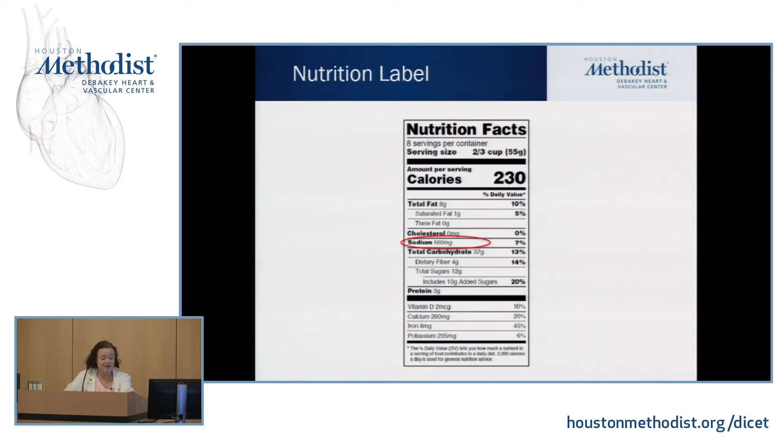Other things to look for on a label: whether the fats are hydrogenated or there are a lot of trans fats, which would be listed on the label. Also check for high fructose corn syrup, which can raise serum triglyceride levels. A useful guideline is that the more ingredients a food item has, the more processed it is — try to look for foods that contain five ingredients or less. And if you're selecting foods that contain an equal amount of sugar and fiber, you're doing better because that means it's less processed.